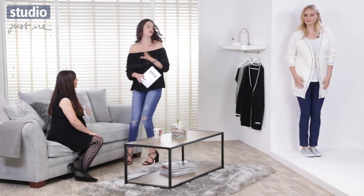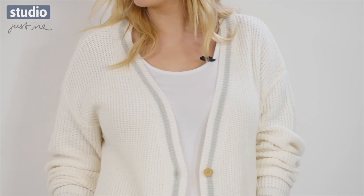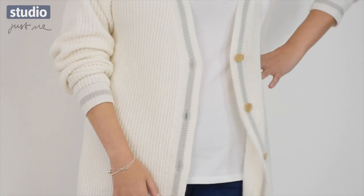We're definitely moving away from having these little tiny cardigans done up. So this is a lot more modern, a lot more on trend. And you've paired this with the jeggings — yes, the denim jeggings.